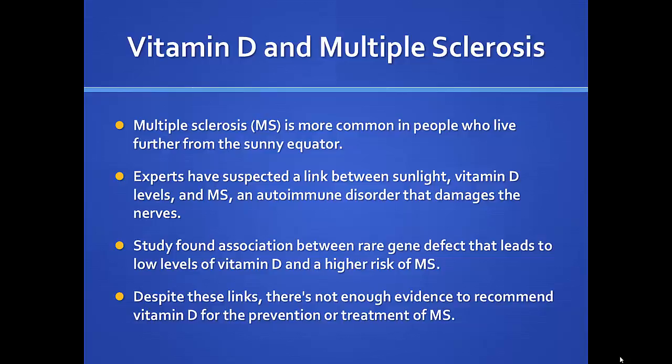Multiple sclerosis and vitamin D — this is fairly well established alongside colon, breast, and prostate cancer research. MS is more common in people who live further from the equator, suggesting a link between sunlight, vitamin D, and MS, which is an autoimmune disease damaging the nerves. One study found an association between a genetic defect causing low vitamin D and higher risk of MS. Still, there's not yet enough evidence for healthcare providers to recommend vitamin D repletion for MS prevention outright, though there is a definitive link.